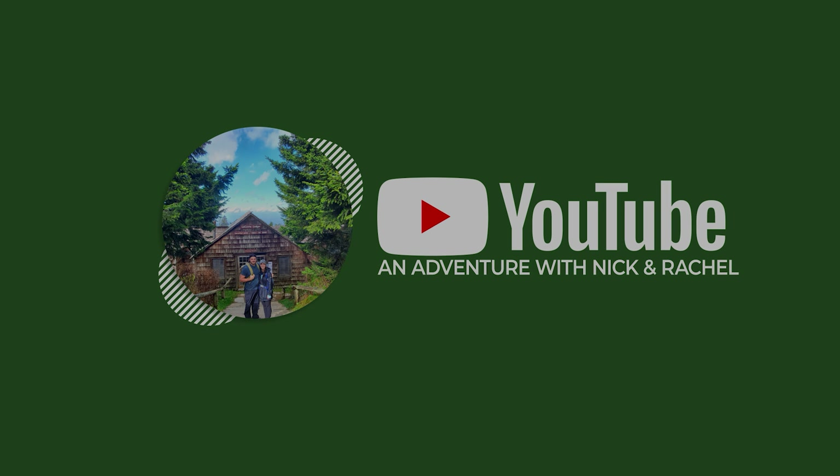We hope you guys enjoyed it. If you like this video, please make sure to like, comment, and subscribe, and hit that notification bell so you don't miss out on any more of our adventures. We look forward to seeing you on the next one.